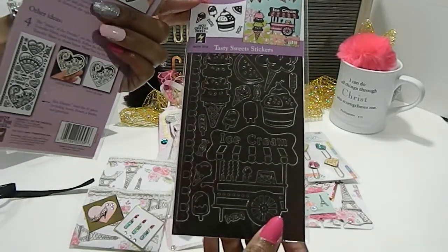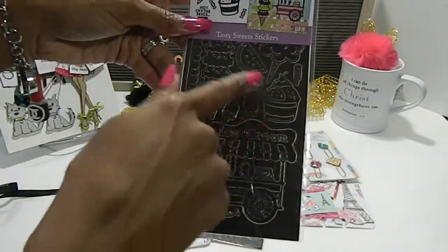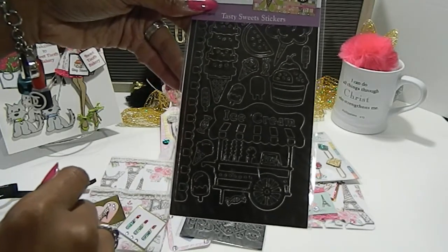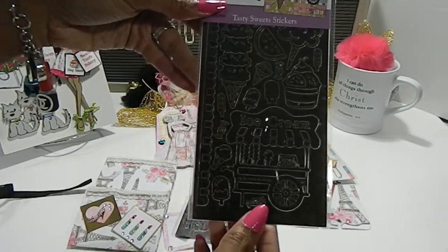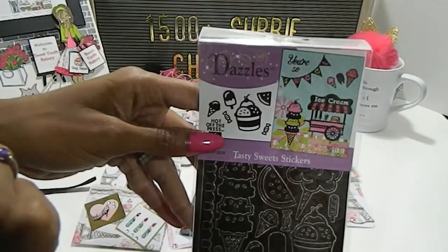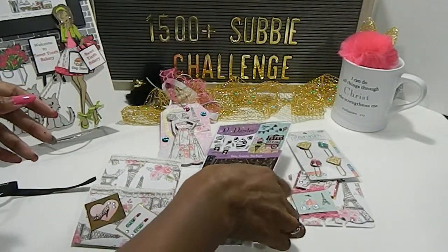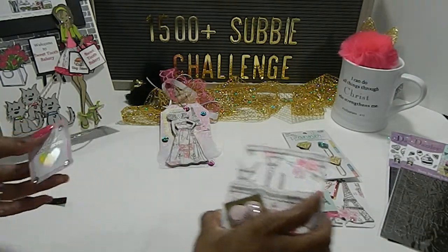And look at this one — this is the Tasty Sweet stickers, I love this one. It's really really nice and is going to be fun to use for sweet treats. It has ice cream on there, and even a little banner piece — this is really beautiful. And this is what the little picture looks like to give you guys a better clear look. Really nice — beautiful job, Tina.